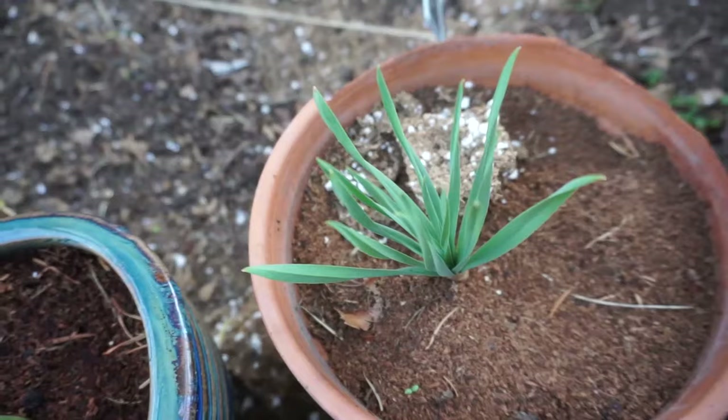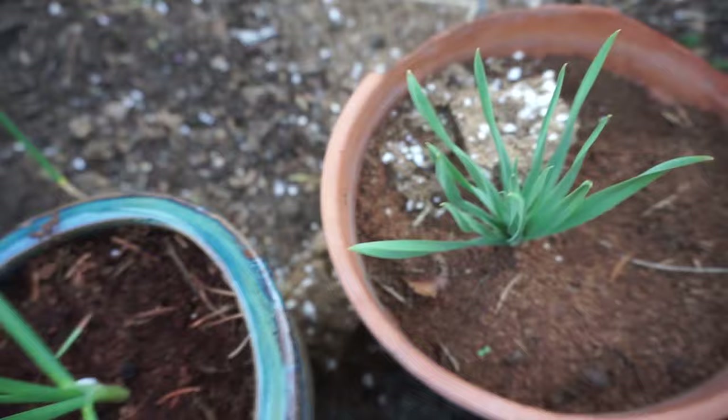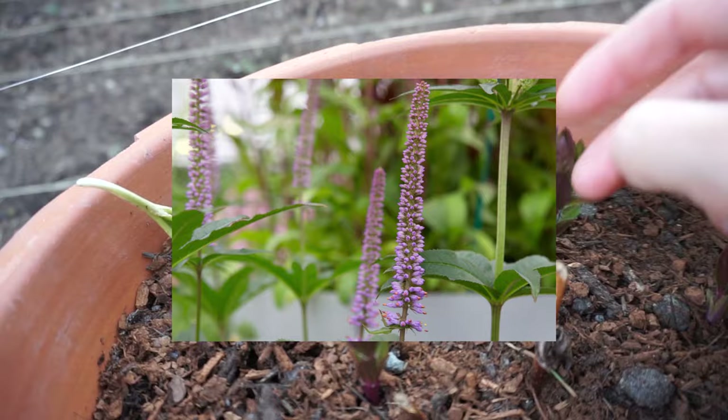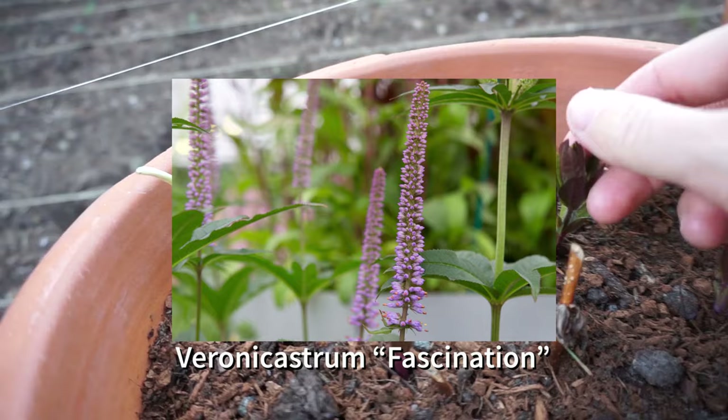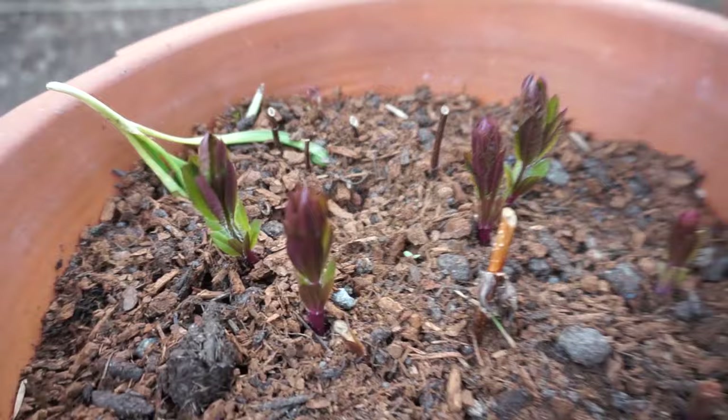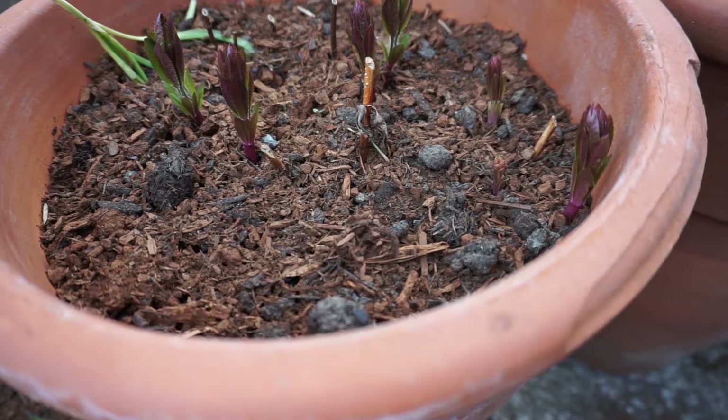These are mostly all just bulbs. Oh yeah, this is my Ornithogalum — Armaris — coming up. It's my first time growing these, really excited. And these just sprouted — I wasn't sure they were going to make a comeback — Cimicifuga fascination, it has really cool palmate foliage with big lavender flower spikes. It's my first time seeing it emerge from the ground because I got it as an established perennial last year.